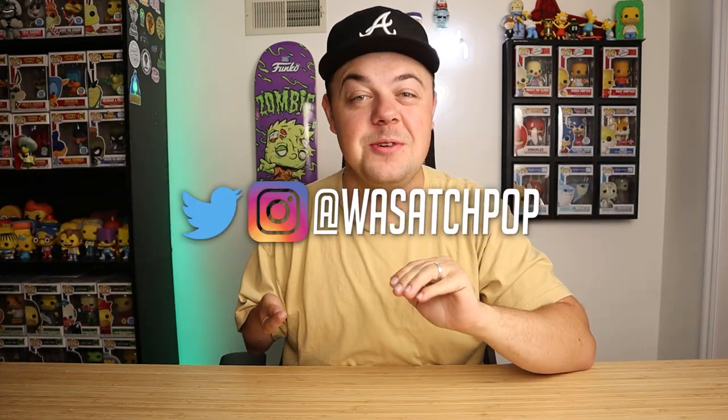What's going on everybody? This is Mason. You're tuning into the YouTube channel Wasatch Pop Guys. I hope you're having a fantastic day, fantastic week. Thank you for taking time out of your day to watch this video. This is video number three of the week of my Southern California Funko Pop hunting adventures.